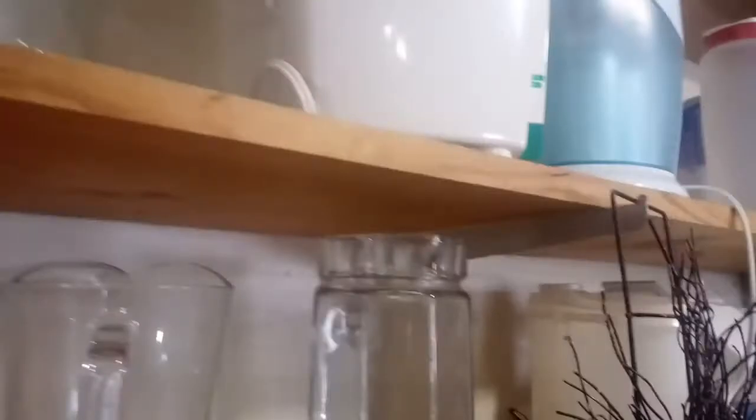Lots of dishes. I'm always on the lookout for some cool dishes.